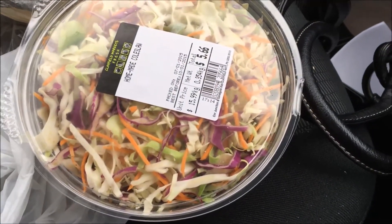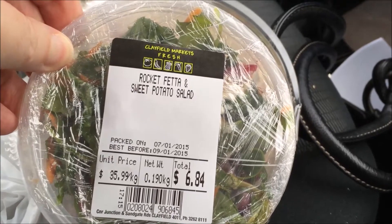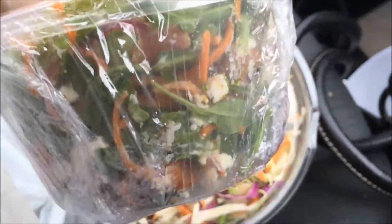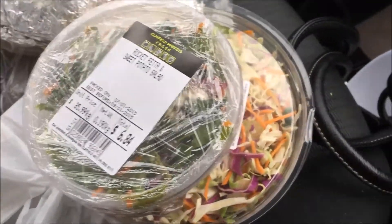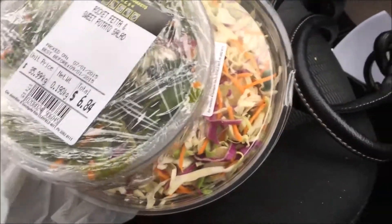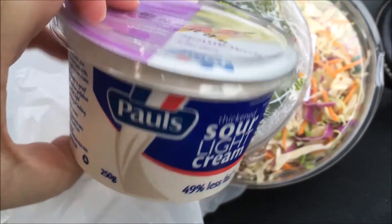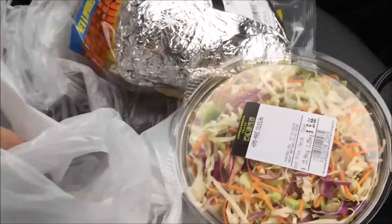I got some dry slaw — I love the dry slaw — a big tub of it. For tomorrow's lunch I picked up a rocket, feta and sweet potato salad, which looks really yummy. And I got some thick sour light cream because I want to make some potatoes and put sour cream on them.